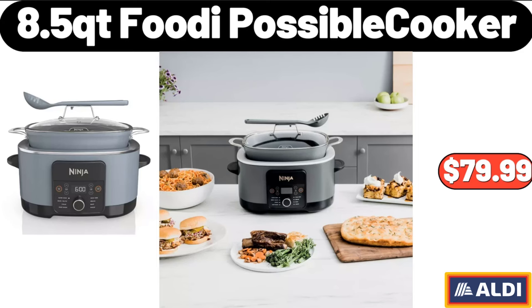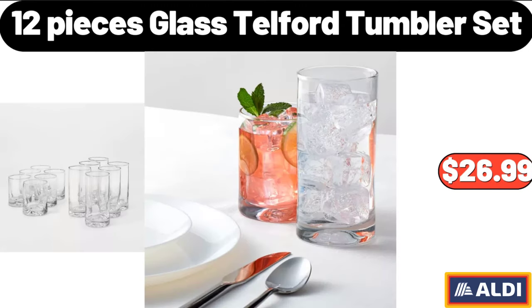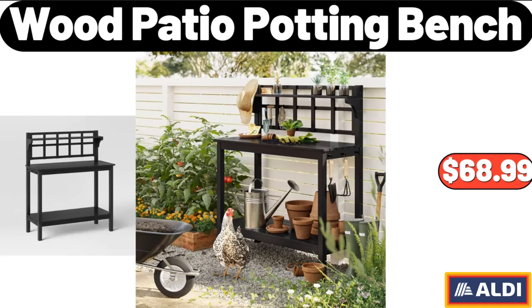12 Pieces Glass Telford Tumbler Set, $26.99. Wood Patio Potting Bench, $68.99.